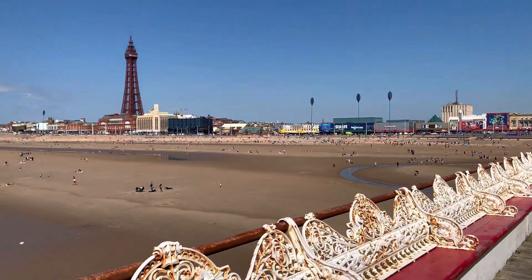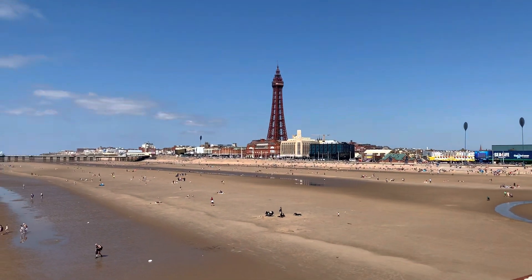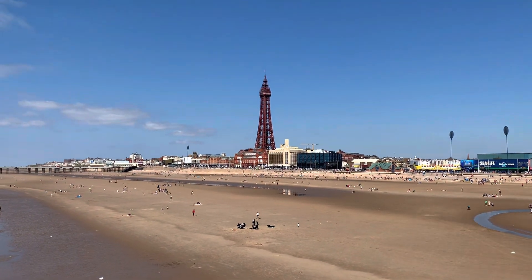We'll take a walk back this way now. It's quiet at the end of the pier, and then when you get down to where the rides are it all becomes noisy again.